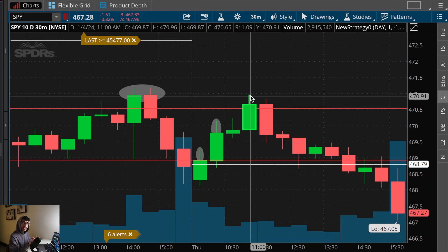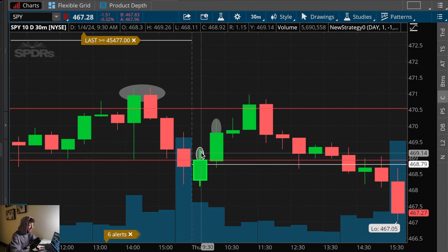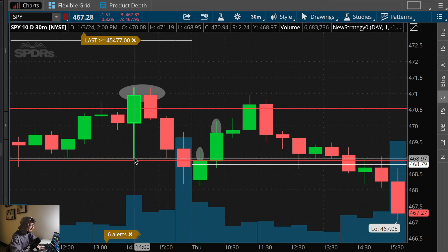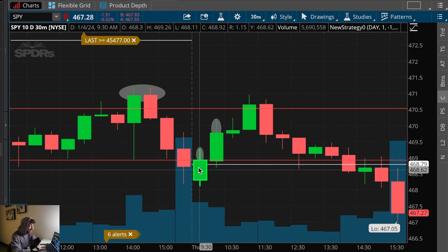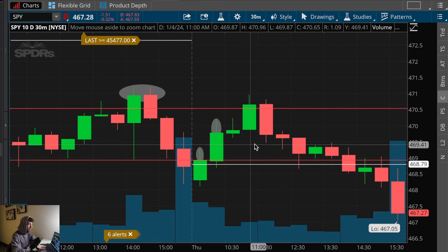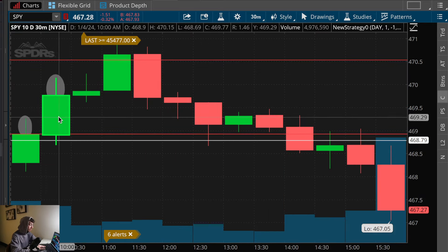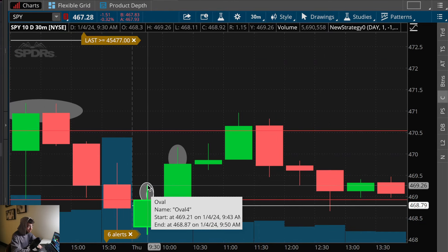It's almost as if these candlesticks are drawn with crayons — it's that simple. You can just visually see right here this is a green 30-minute confirmation at the key 469 level. SPY quickly spiked from 469 to a high of 471 in just 30 minutes. If we're seeing a green bullish 30-minute candlestick close at 469, this is a very bullish 30-minute green candlestick with a small top wick.